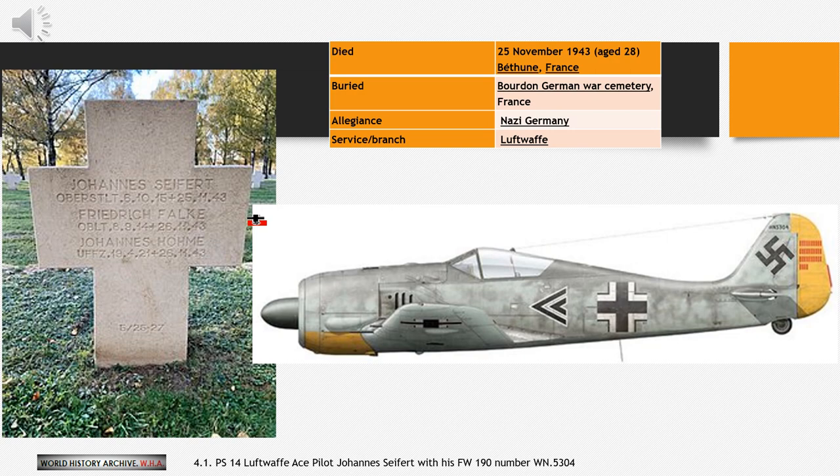Seifert personally appealed to Adolf Galland, the General der Jagdflieger, general of the fighter force, and his former Geschwader Kommodore, wing commander, of JG 26, to be placed on active duty. In consequence, his tour at the RLM ended and he returned to France in September 1943, appointed Gruppenkommandeur of 2. Gruppe of JG 26, replacing Hauptmann Johannes Naumann. On the 10th of October, 8th Bomber Command targeted Münster with 274 Boeing B-17 Flying Fortress bombers. Leading his 2. Gruppe from Rheine airfield, Seifert claimed a B-17 shot down northeast of Rheine. Four days later, during the second Schweinfurt raid, Seifert shot down a B-17 bomber from the 305th Bombardment Group, which lost 13 of its 16 aircraft, near Maastricht.